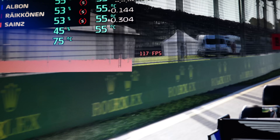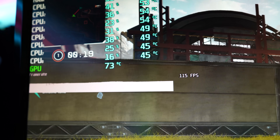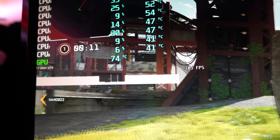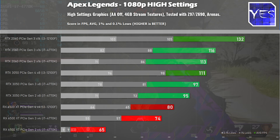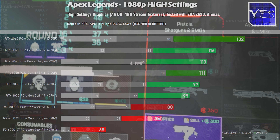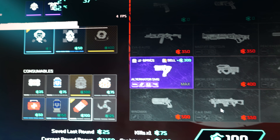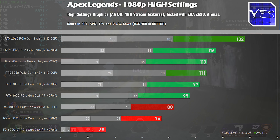Now that the gaming numbers are done, I can tell you without a doubt: never try to pair a 6500 XT with a PCIe Generation 2 motherboard. In Apex Legends at 1080p high settings, although the average FPS looked okay, the 1% and 0.1% lows were abysmal — massive stuttering in-game and in the menu system, dropping to three FPS in menus. The RTX 3050 didn't suffer the same problem, and the RTX 2060 scored the best results.